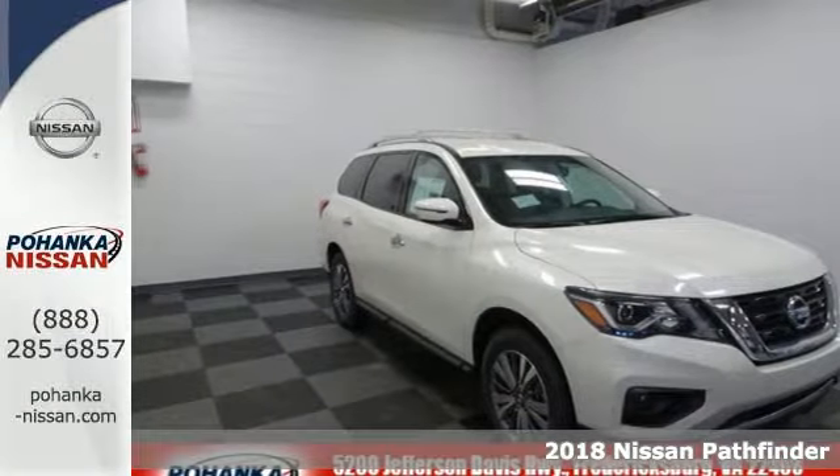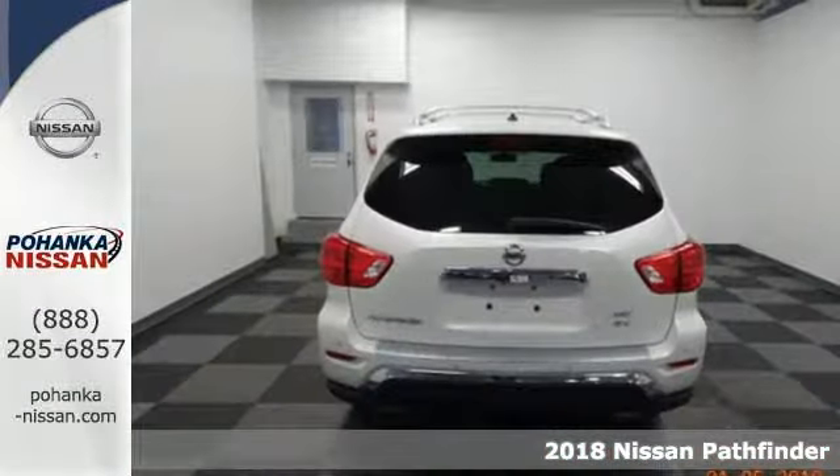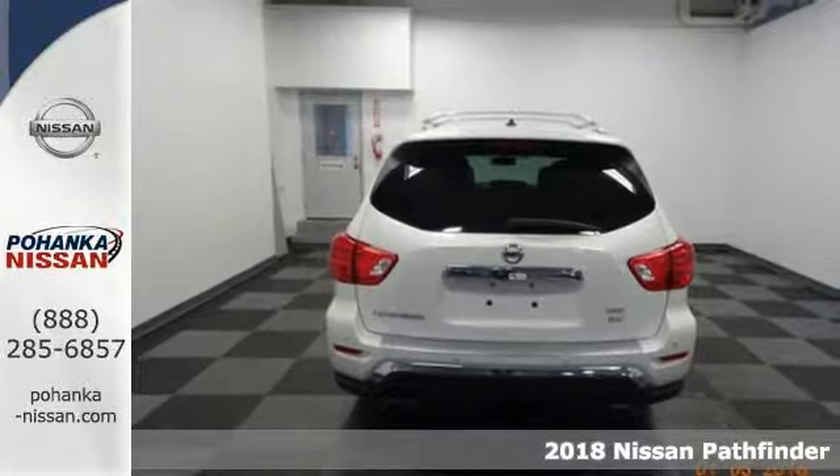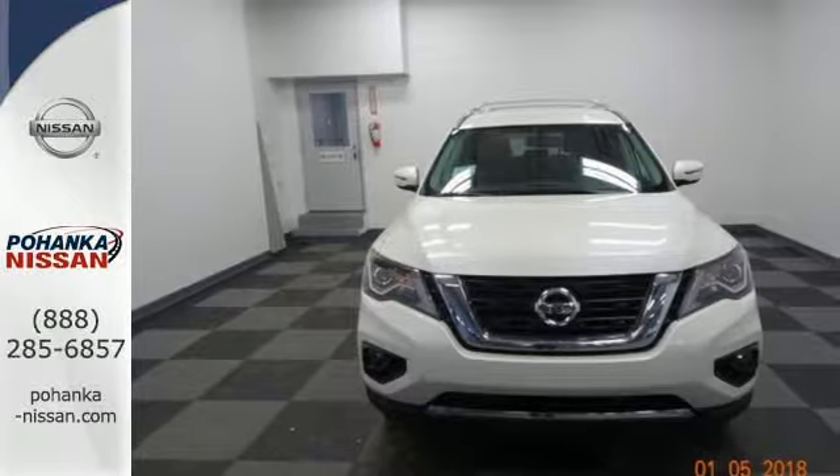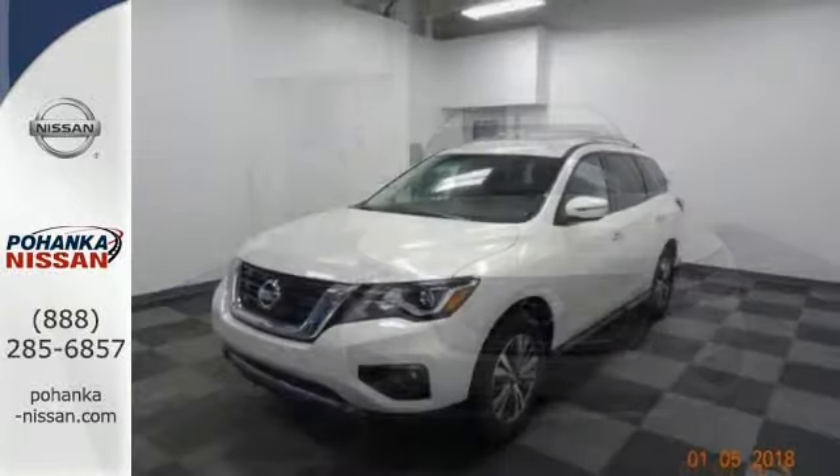It's a 2018 Nissan Pathfinder. Leave no child, nor boat, nor trailer behind in this Pathfinder, thanks to its comfortable, premium seating for seven and up to 6,000 pounds of towing capability.